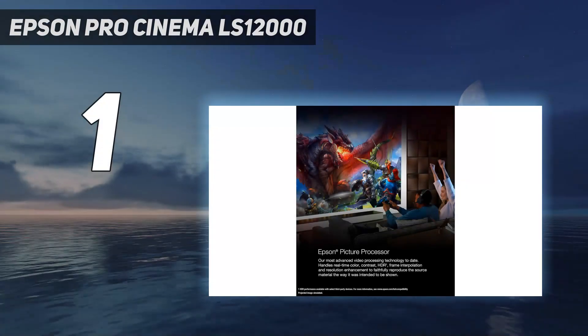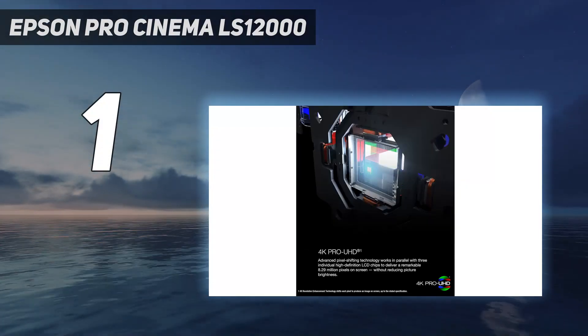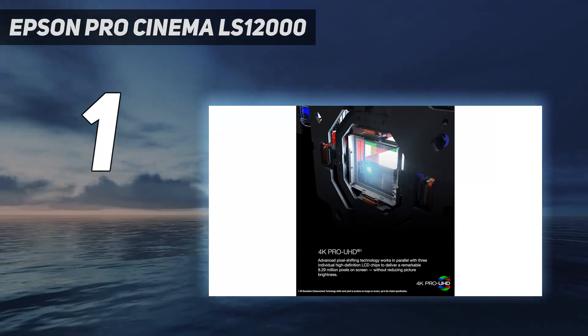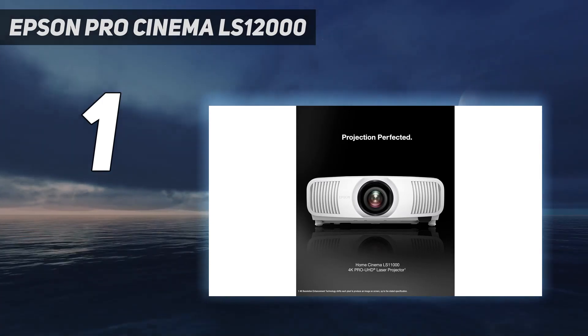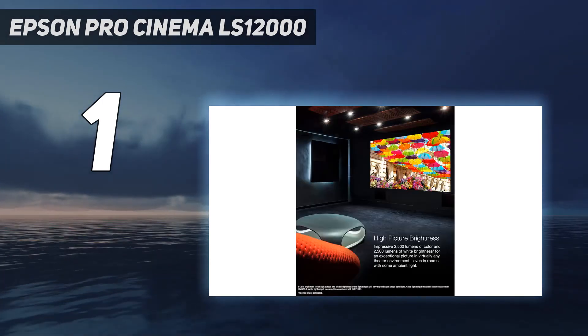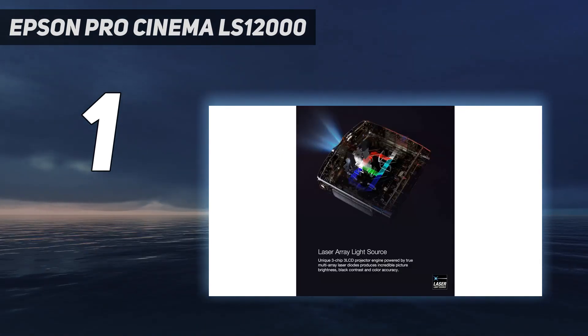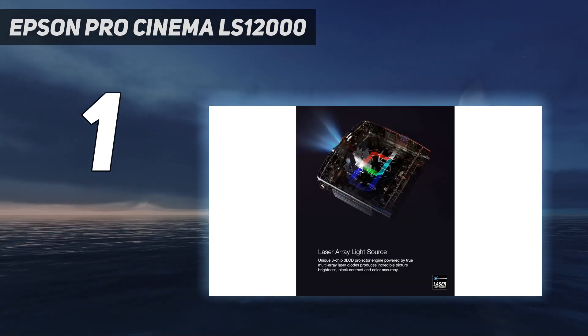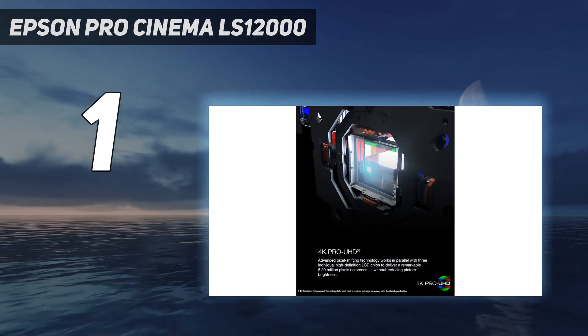And number 1: Epson Pro Cinema LS12000. If you're looking to find one of the best 4K projectors out there but don't want to spend the exorbitant sums that top-tier models from JVC and Sony command, look no further than the Epson Pro Cinema LS12000. This machine uses a laser light engine to shine an almost unbeatable image, making it a perfect choice for watching movies at home on a wall-mounted projection screen.